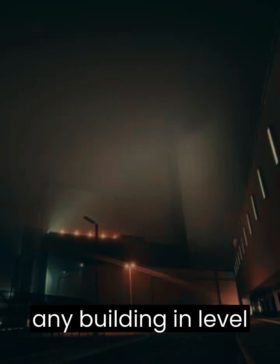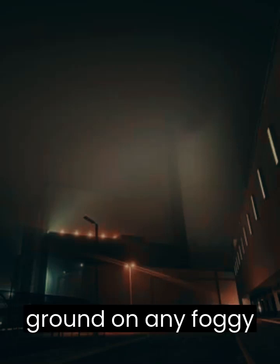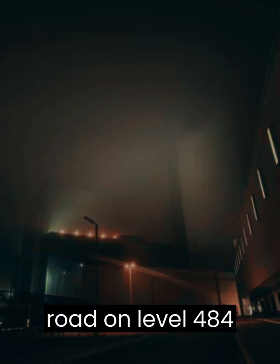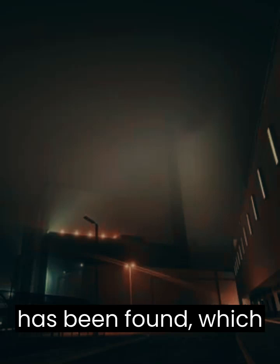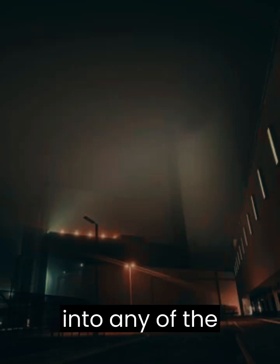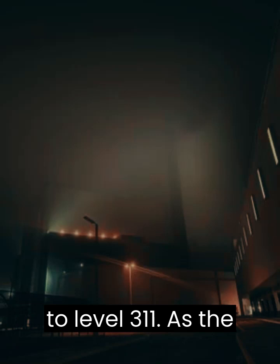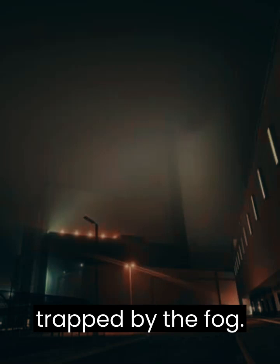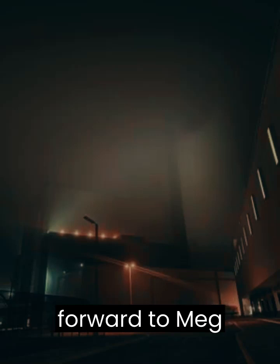Entrances: Entering any building in Level 11 has a chance to bring wanderers here. No-clipping into the ground on any foggy level will bring wanderers here. Sleeping next to the road on Level 484 will have wanderers awaken here. Exits: So far, only one exit has been found, which is to walk into the factory canteen, then into any of the cages, and finally into the employee break room to be sent to Level 311. As the nature of this level is not initially apparent, it is unknown just how many people have been trapped by the fog. If any wanderer has information on more exits, please step forward to NEG authorities, as this information has the ability to save lives.